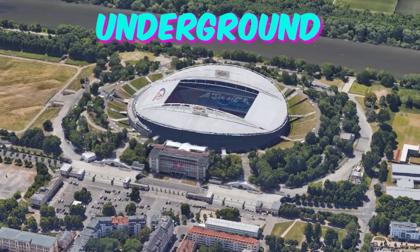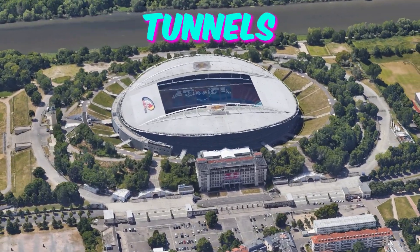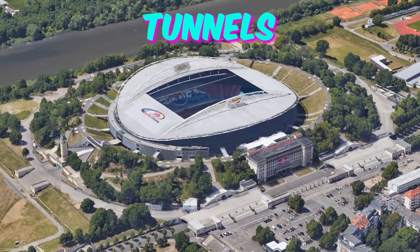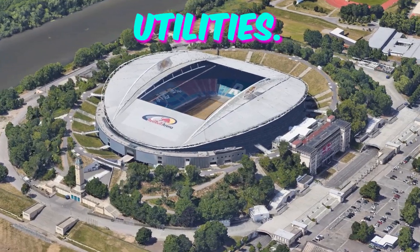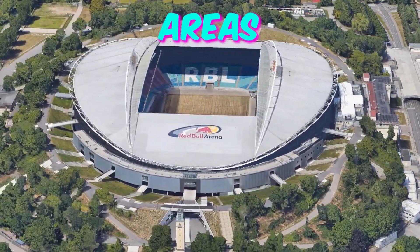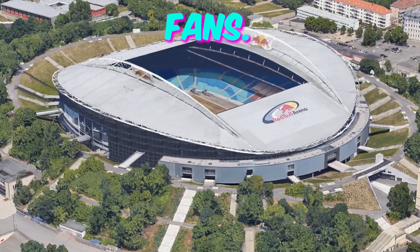Fact 1: Secret underground tunnels. Beneath Leipzig Stadium lies a network of underground tunnels, originally built during World War II as bomb shelters. These tunnels have since been repurposed for various uses, including storage and utilities. Rumors persist of hidden passages leading to undisclosed areas within the stadium, sparking intrigue among adventurous fans.